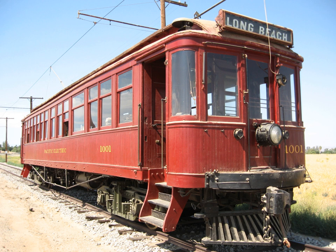Chicago North Shore and Milwaukee Interurban Car 251, built in 1917, is operated regularly at the Illinois Railway Museum in Union, Illinois. Chicago Aurora and Elgin Interurban Car 319, built in 1914, is also operated at the Illinois Railway Museum in Union, Illinois.